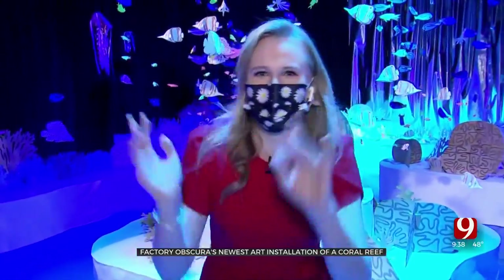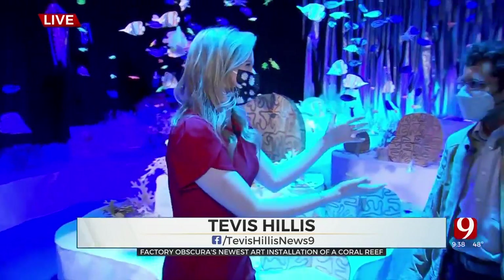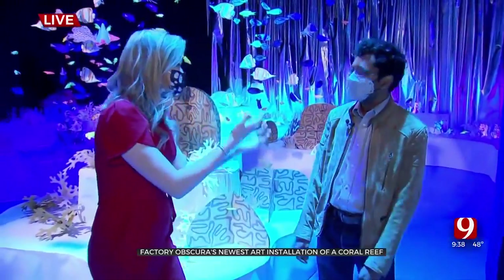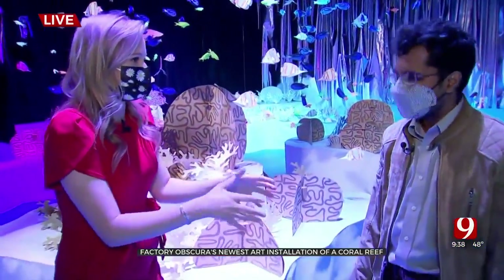I am underneath the water. I don't know how to do it really well, but we're swimming — that's exactly what we're doing. I'm here with Malcolm, the artist of the exhibit — one of the artists. Tell me your backstory and why you wanted to create this underwater exhibit.